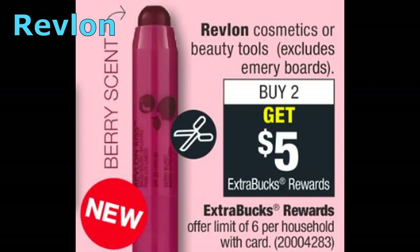Both Revlon and Almay are buy two, get a $5 extra buck this week, and we're getting coupons in our SmartSource inserts. Revlon Cosmetics or Beauty Tools — excluding Emery Boards — are buy two, get a $5 extra buck with a limit of six. Best deal: grab two Revlon lip balms priced at $4.99 each for a total of $9.98. Use two $2 off one Revlon lip coupons from the 10/14 SmartSource — drops out-of-pocket to $5.98 — and get back a $5 extra buck. Final price is $0.98 for both or $0.49 each. These count towards Beauty Bucks, so after earnings they'll be completely free.